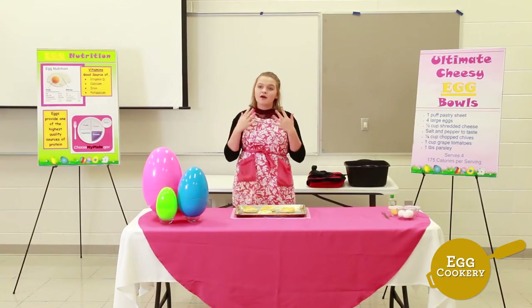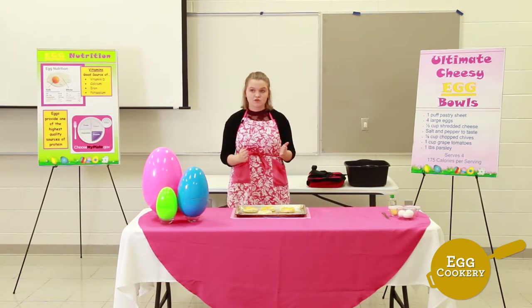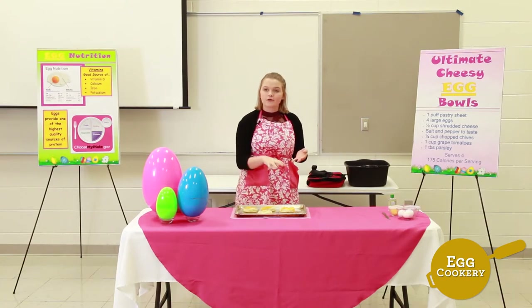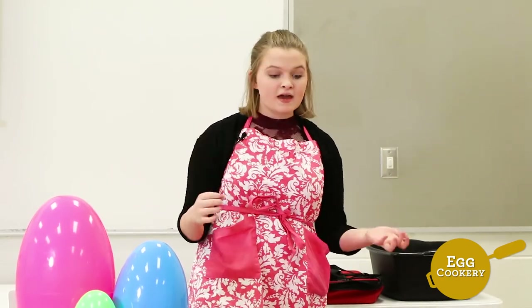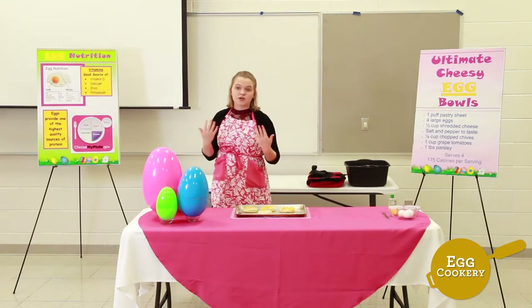I went ahead and pre-made our puff pastry by taking store-bought puff pastry and flattening it out. I then took a large cookie cutter and cut out four circles in the dough. Then I took a smaller cookie cutter and made little indentations in the center of that dough. Then I took a fork and poked three fork holes in the center of that circle and popped it in the oven for about eight minutes at 400 degrees.